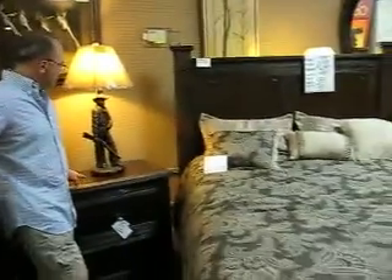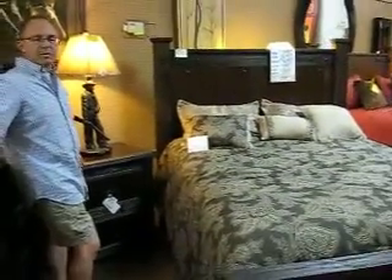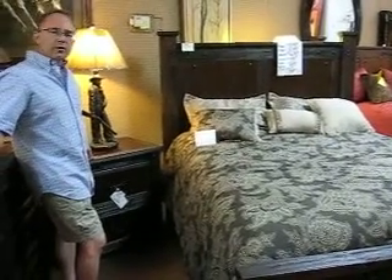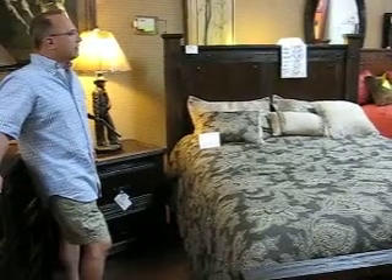Now we have this in stock. We have the dresser, a king or queen bed, nightstands, the chest which is behind you and you can't see, but you'll find it on our website. And if you're looking for the lighter version, we also have that — that's the 1085.